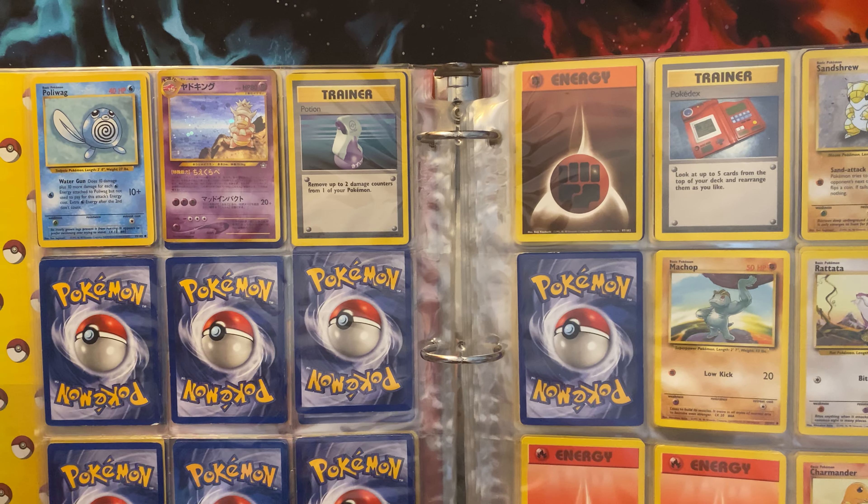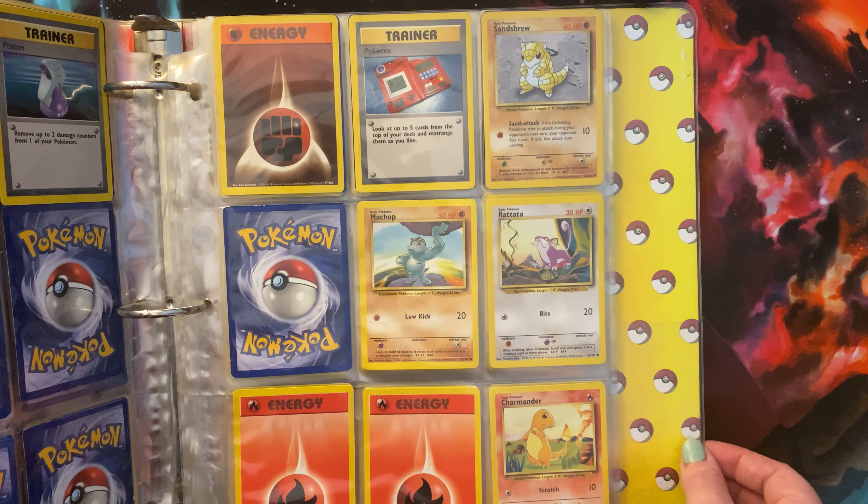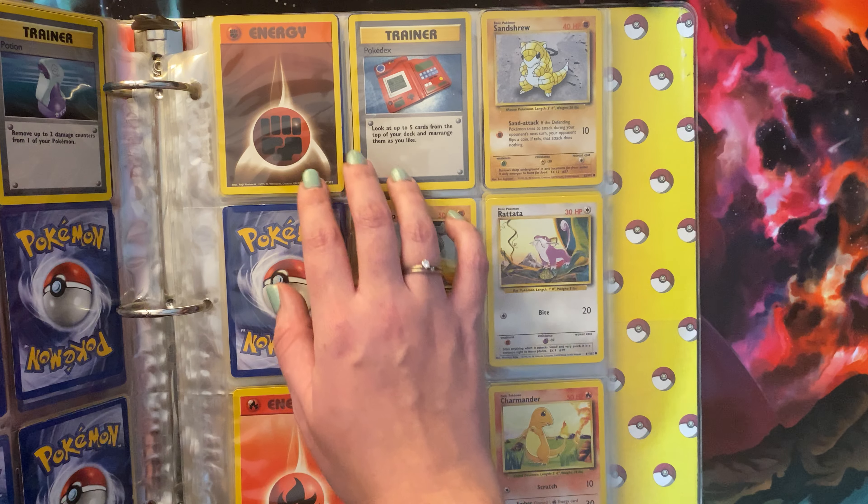I wish that I had actually gotten into Pokemon playing-wise. I mostly just collected the cards. I never even played with these — I just opened them and put them in a binder as soon as I got them.